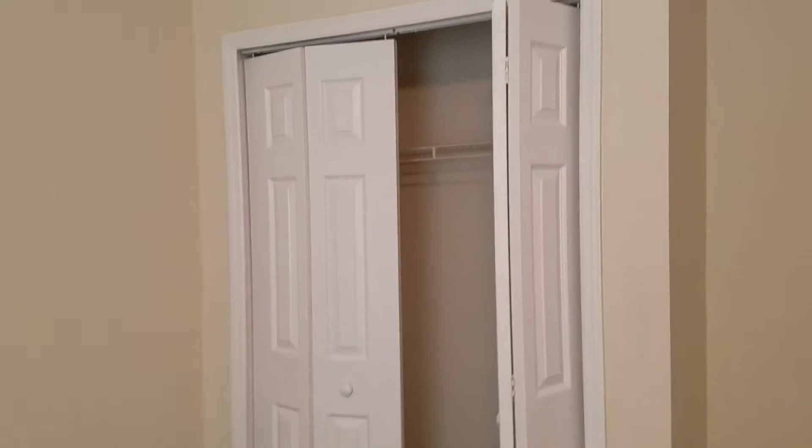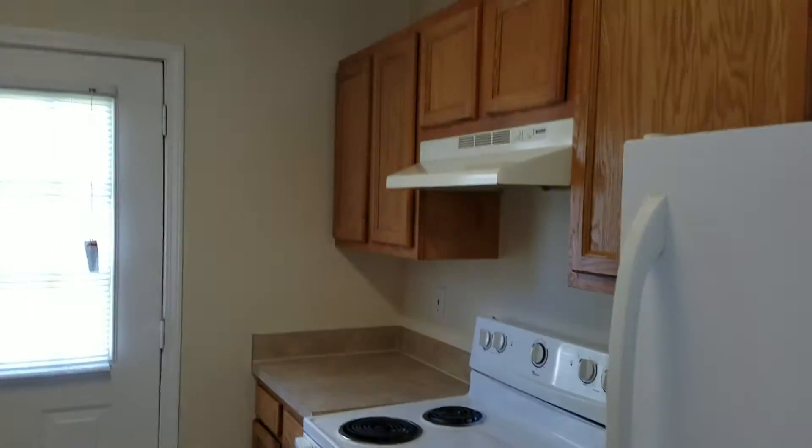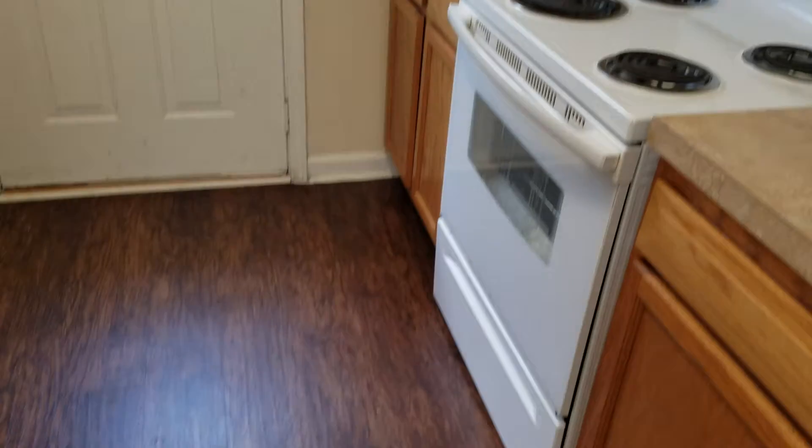It's got carpet in the living areas and the bedrooms, with vinyl plank that we installed in the kitchen. On the left-hand side is washer and dryer hookups, as well as bedroom number one, closet, and dining room. On the left-hand side is the kitchen — it's got white appliances, and like I said, we installed vinyl plank on the floor here.